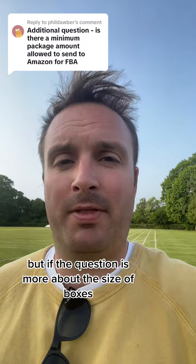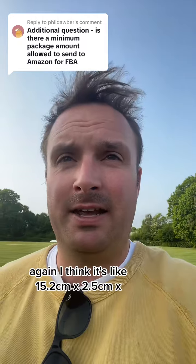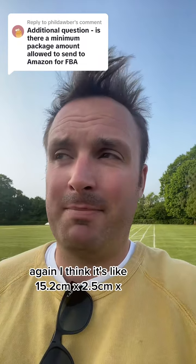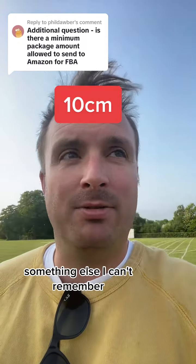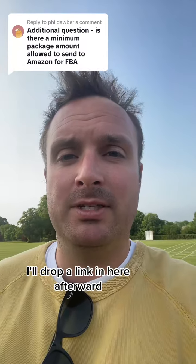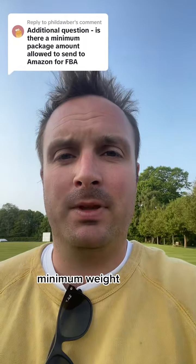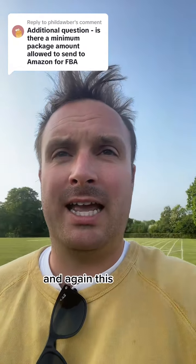But if the question is more about the size of boxes, then yes there is a minimum size. I think it's like 15.2 by 2.5 by something else — I can't remember. It is on the Amazon Seller Central website, I'll drop a link in here afterwards. I think it's like 0.15 kilogram minimum weight.